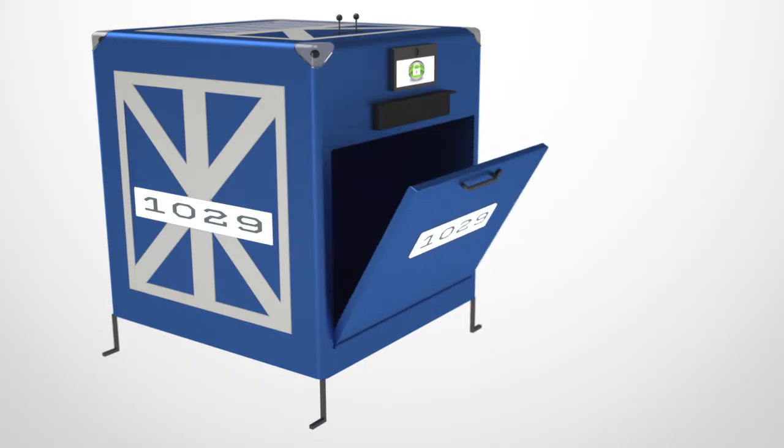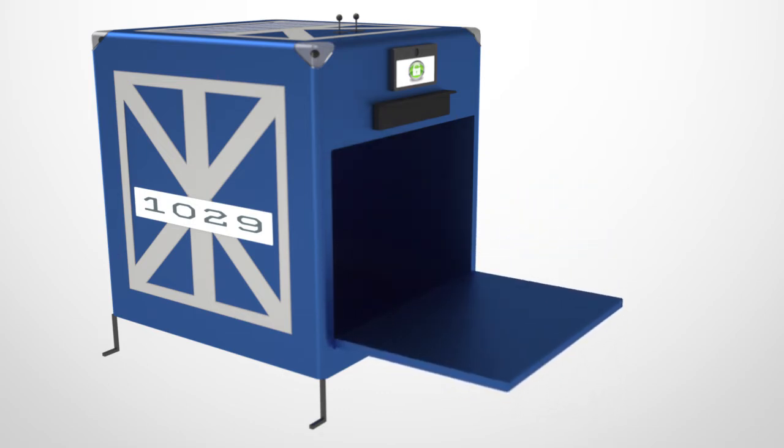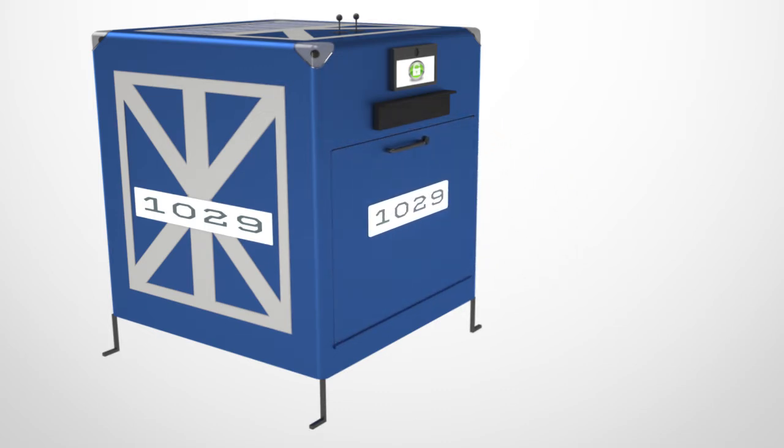The carrier will then press the illuminated trigger to open the Dorman and deposit the package. Afterward, the carrier will press the illuminated trigger to close and re-lock the Dorman. This process is shortened when no signature is needed for delivery, because a video call two-party authentication can be bypassed.